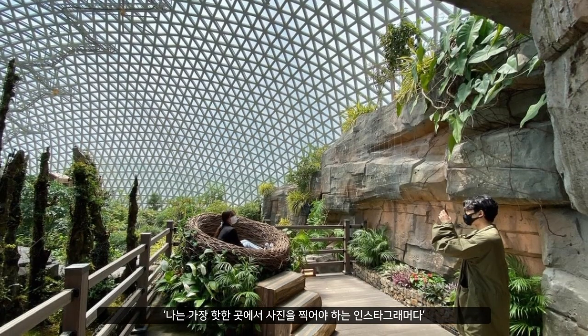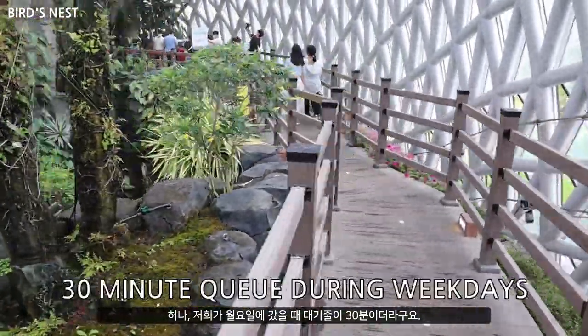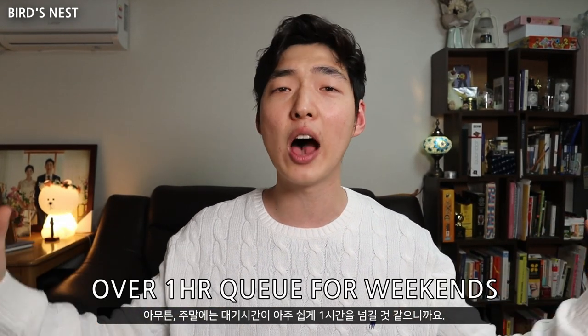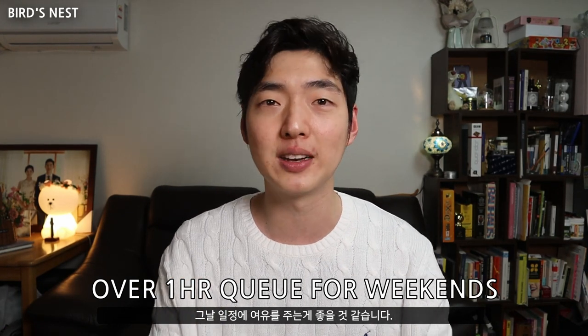If you are an Instagram person who needs to take photos at the most iconic landmark spots, you need to go to the bird's nest. However, we went there on a Monday afternoon and the bloody queue was 30 minutes. Although I do admit the scene is amazing, I skipped it. I reckon the queue for this one photo zone will easily exceed one hour during the weekends, so be prepared in terms of your schedule for the day. And remember, it closes at 5 PM.